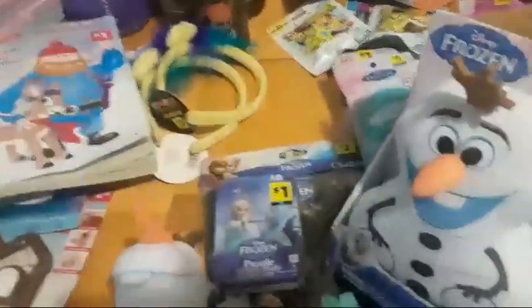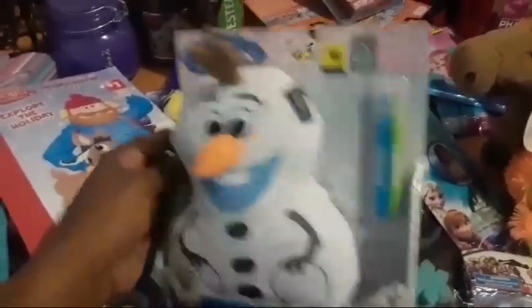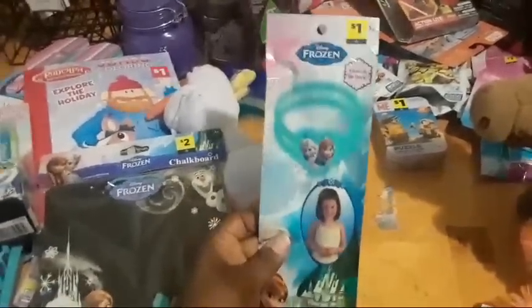Among blue star toys, Frozen is one of the big families. This is a Draw-Wash Olaf — you can draw on him, throw him in the washer, wash all the marker off, and draw again. That was a penny; regular price eight bucks. This super cute Disney Frozen Olaf plush was regularly $10 — got it for a penny because of the blue star. There's also a Frozen puzzle — look in puzzles because a lot of activity things penny at once — and a Frozen chalkboard with a little snowflake eraser. Also found some Frozen glow bracelets for a penny.